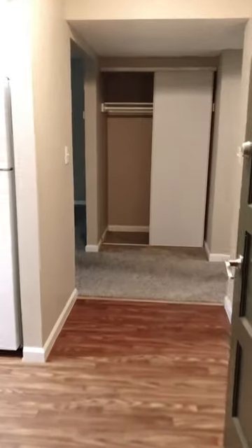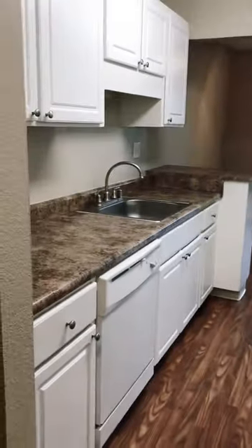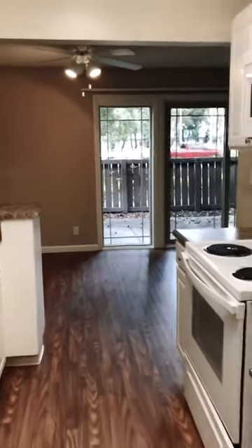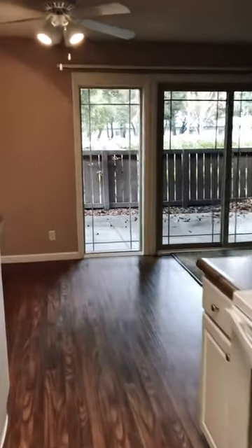So here we have apartment 33E. This is our one bed one bath, 825 square feet, very spacious. It is street facing — it might be loud — but just closing the door, since there are double pane windows, it does reduce the noise from the outside.